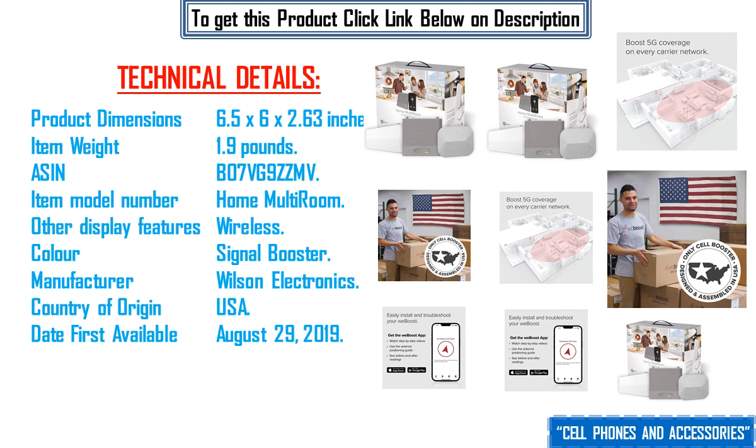Product dimensions: 6.5 x 6 x 2.63 inches. Item weight: 1.9 pounds. ASIN: B07VG9ZZMV. Item model number: Home Multi-Room. Other display features: wireless.